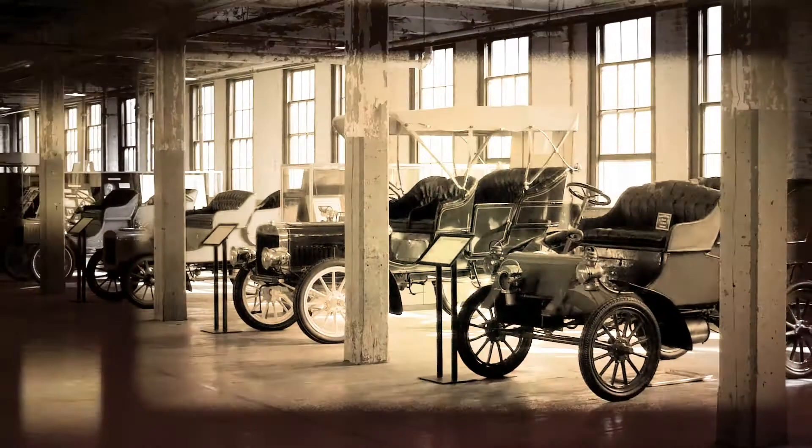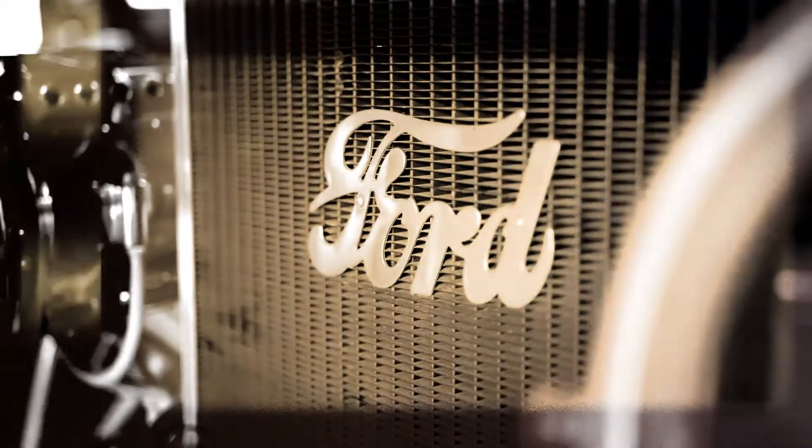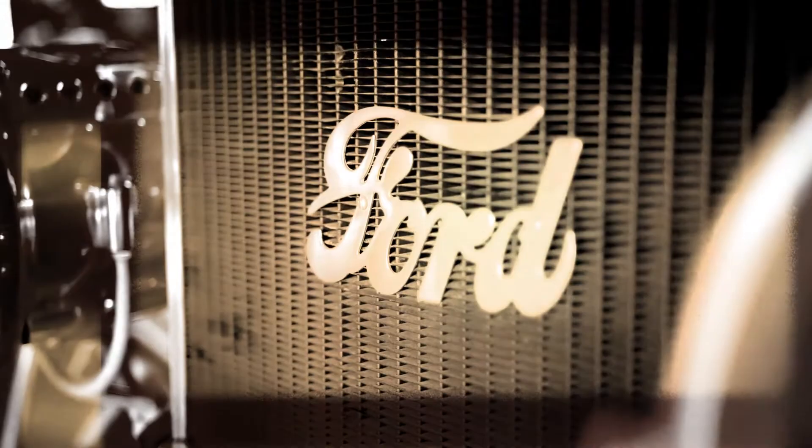Welcome back everybody to another episode of Mike and Tires. For all you new people out there, I'm Mike. Today we're gonna take a trip back in time to when all this automobile stuff had to start happening — back to 1908 when the Ford Model T's were rolling off the assembly line.